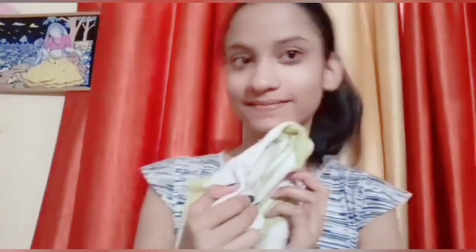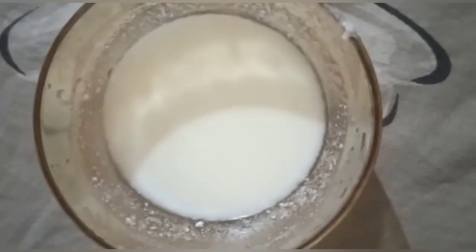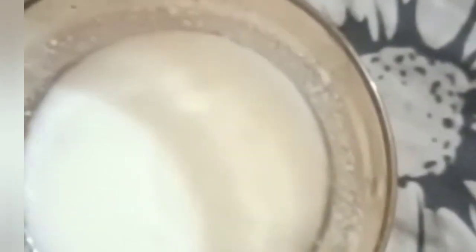Now let's talk about the second home remedy. You will need 4 spoons of fresh curd and just 4 to 5 drops of lemon juice. Mix them together and the second home remedy mask is ready. Apply it for 10 minutes. The curd nourishes the skin and the lemon helps reduce dullness and brighten the face.